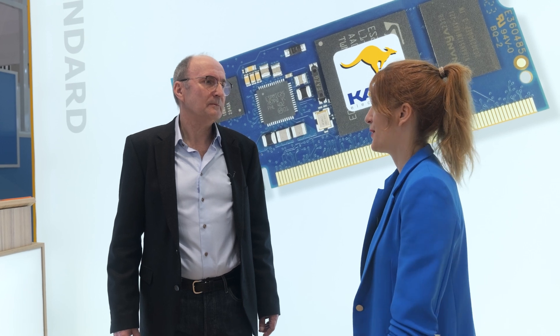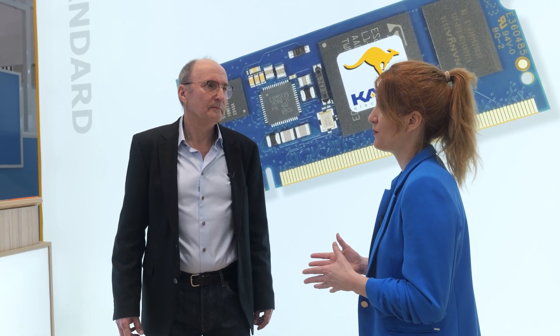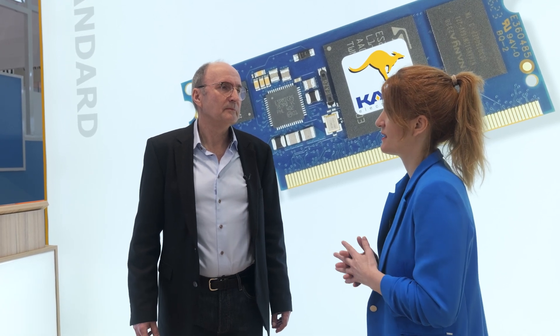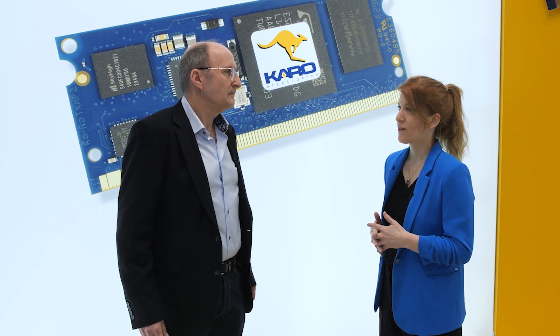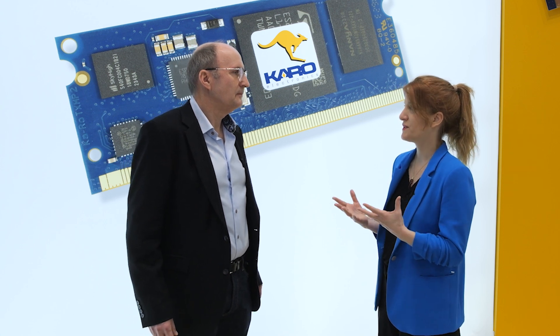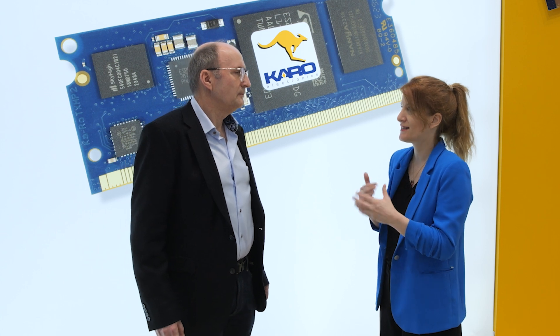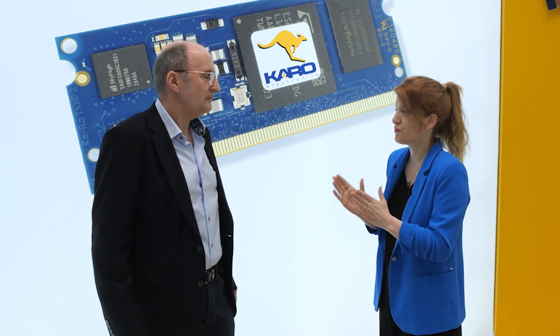From speaking with my colleagues, I know you guys are really ahead of the game in terms of the hardware and software integration you're doing with these system-on-modules and our products. In terms of what you're actually providing to customers to accelerate time to market - let's go through that: eval kits and so on. What do you provide there?